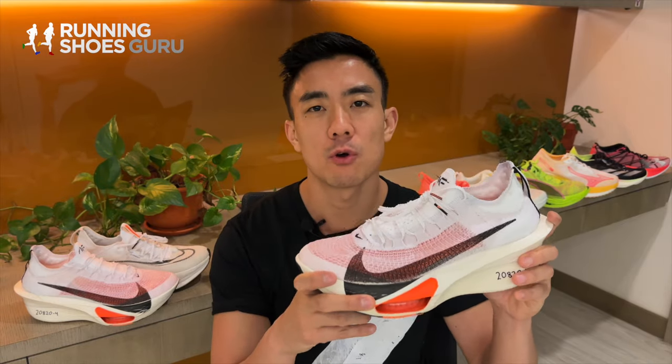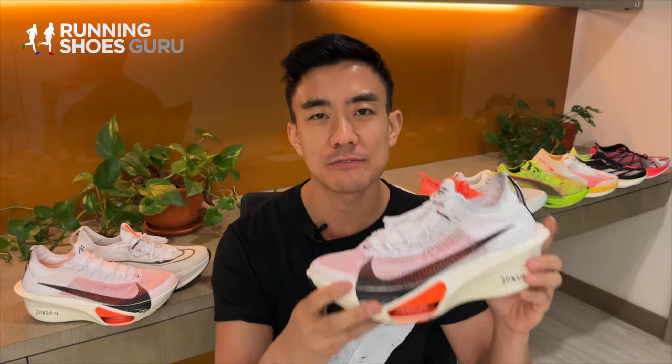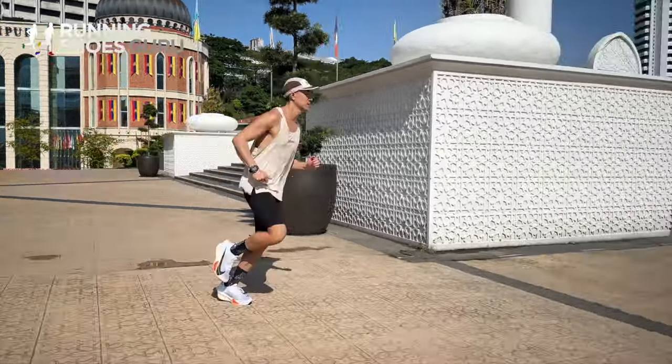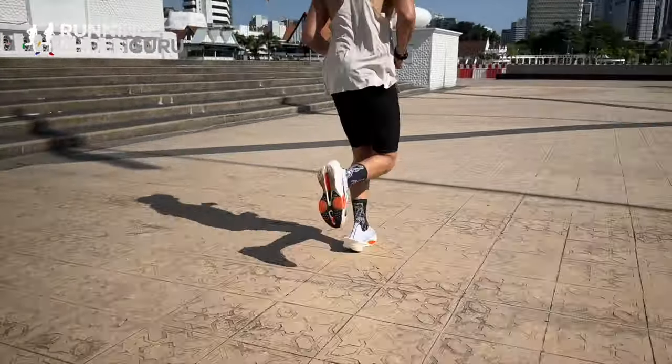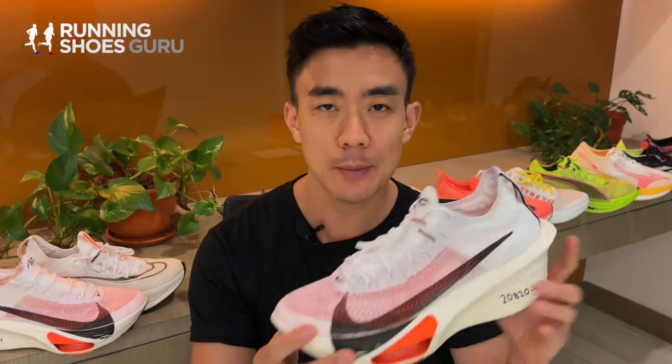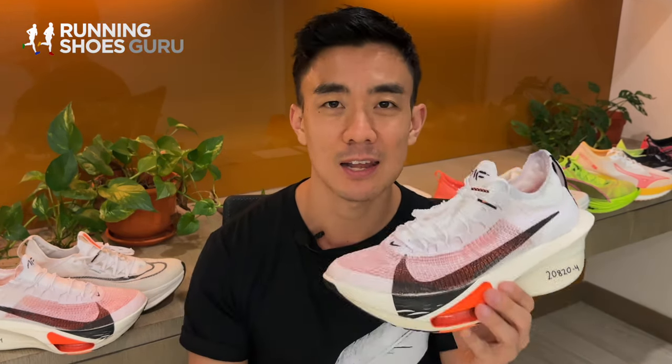I enjoy using it for a variety of runs including intervals, long runs, thresholds, and steady runs. It's a little too firm for easy and recovery runs, but this shoe is not designed for slow running. During up-tempo runs it provides a high level of speed assistance.